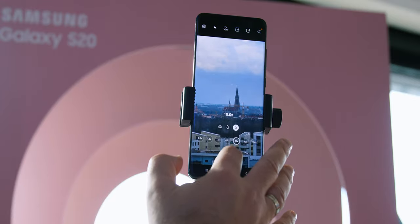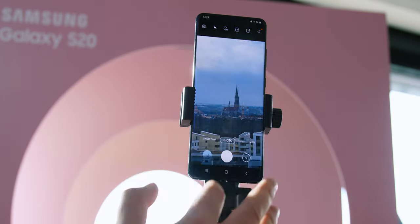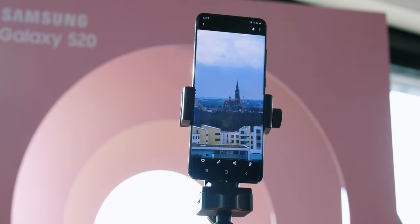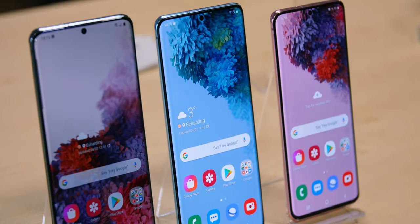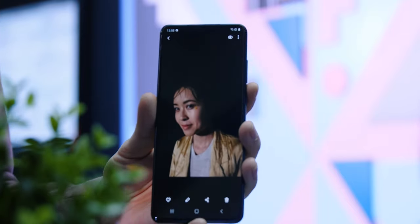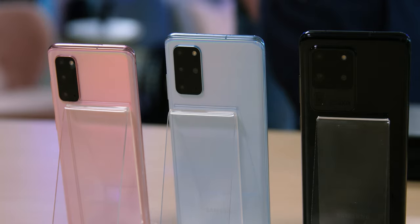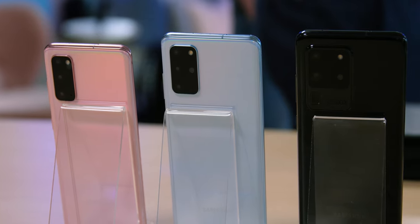Selfie aficionados might be surprised to find that this year there's no dual selfie camera on any of the S20 phones. The S20 and S20 Plus come with a 10-megapixel front camera, while the Ultra model has 40 megapixels. All models' front camera aperture is f/2.2. Interestingly, all three camera modules look different, and the bigger module on the S20 Ultra actually looks nicer than on the other two models.